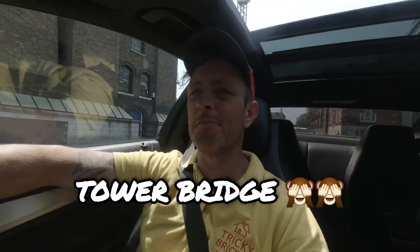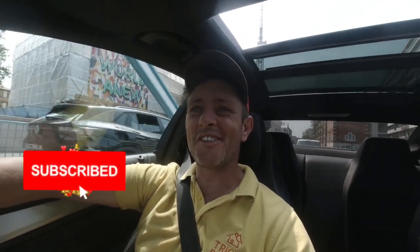So here we are on London Bridge, ladies and gentlemen, and that is the end of the episode. I hope you've enjoyed that one and until the next time, peace out.